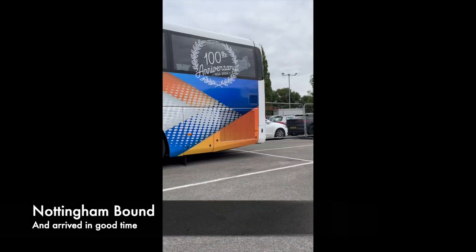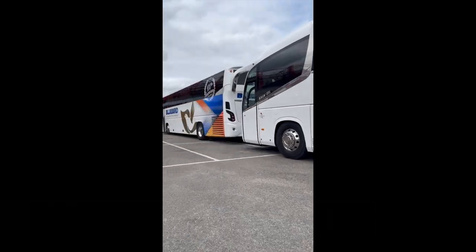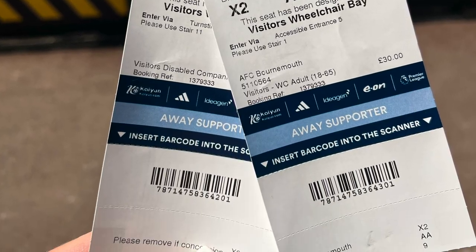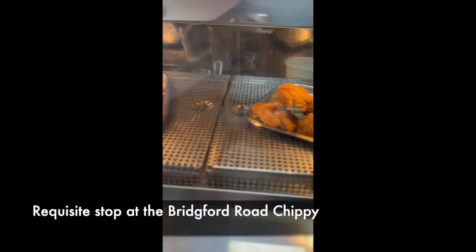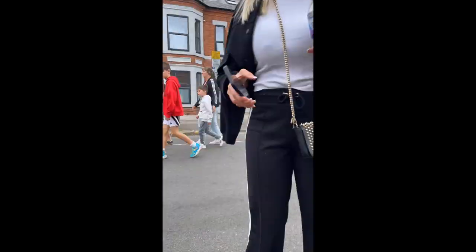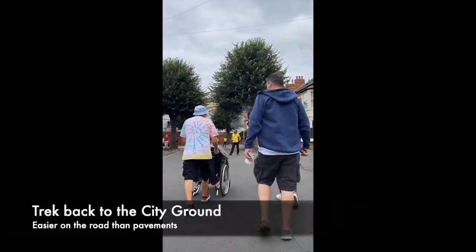It's the start of the football season and Access Advisor is off to the City Ground, Nottingham Forest. The Forest stewards were wonderfully helpful when we got to the car park — a nice change from some of the trips we've had last year. Then we had a bite to eat at the Bridgewood Road Chippy, always a good place to go.